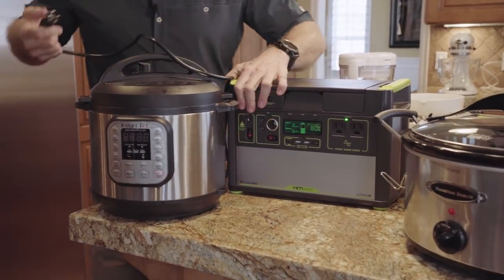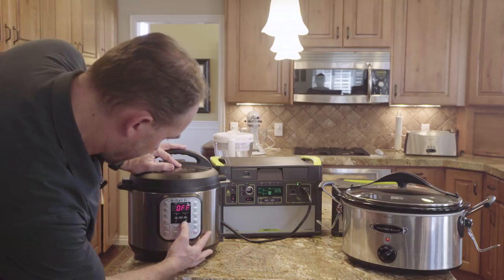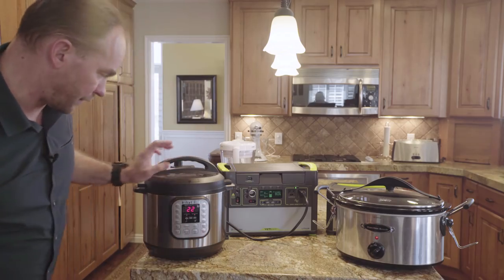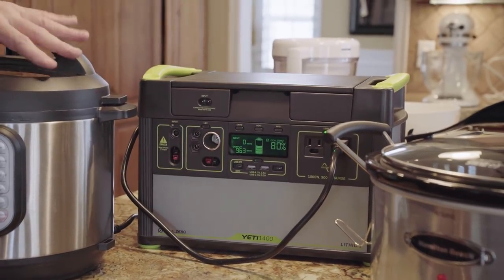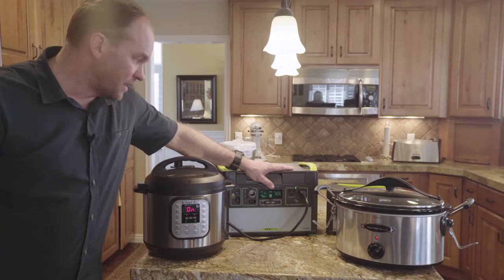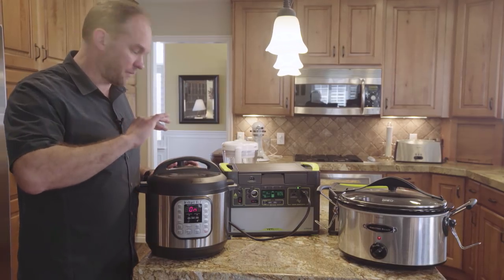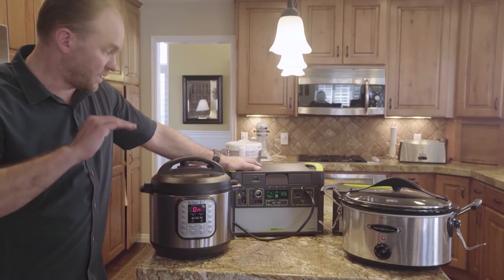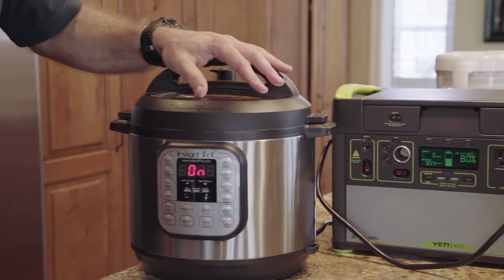The Instant Pot is a pretty interesting product to use with the Yeti. I'll turn this on, put it to manual mode on high. Because this is electronically controlled, I've watched it — it sticks to just under a thousand watts while it's heating. Once it builds up pressure — maybe seven or eight minutes — and gets up to that high temp for cooking, it will drop down to just a few watts and only use power occasionally to maintain that temperature and pressure. It ends up not using very much power out of the Yeti at all. I really love using a pressure cooker on a Yeti.